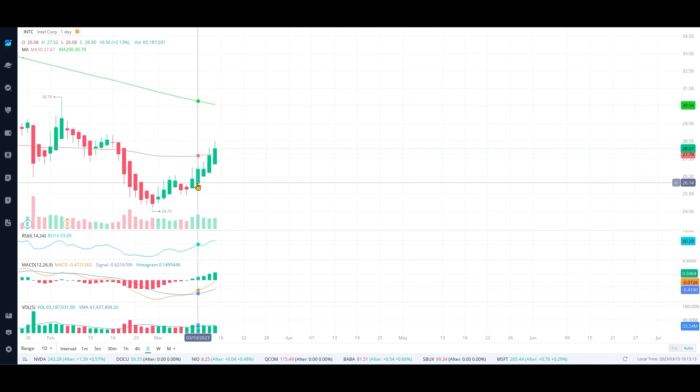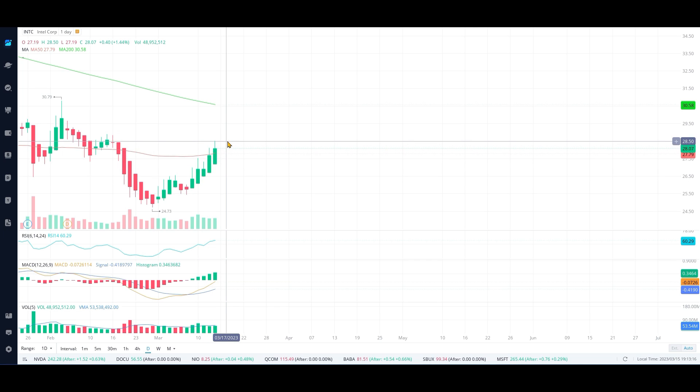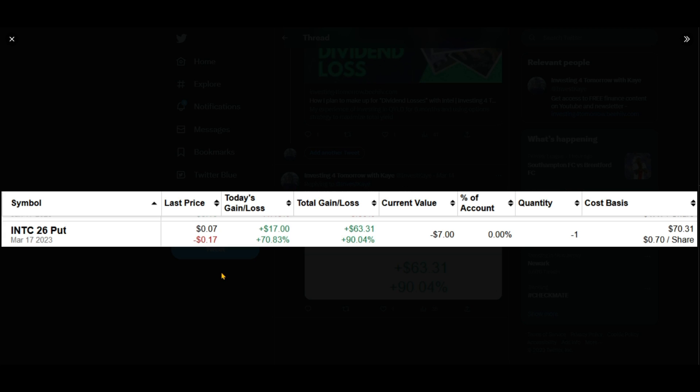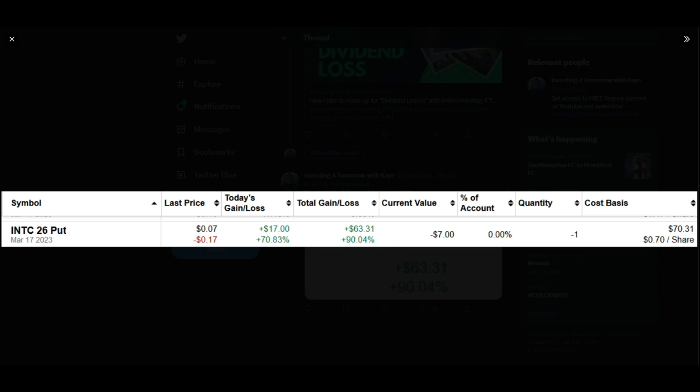As the week progressed, we saw a big spike in Intel's stock price and it ran all the way up to $28 on 3/14. On Twitter I posted a March 14th update that our cash-secured put was up 90%. At that point I decided to close the contract — since there were still a couple of days left for expiration, there was no point holding it because if the stock price went down I would lose that gain. The contract cost was around 6 cents; remember we got 70 cents, so our net gain was $64.